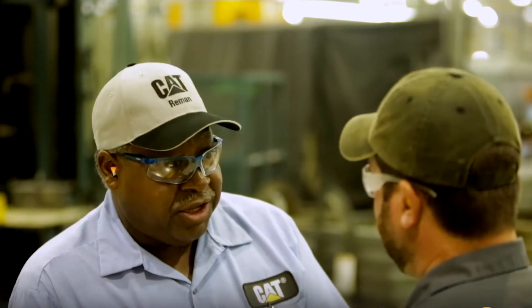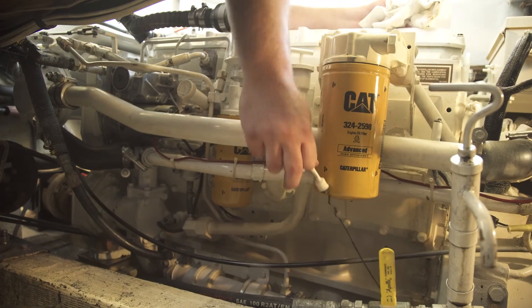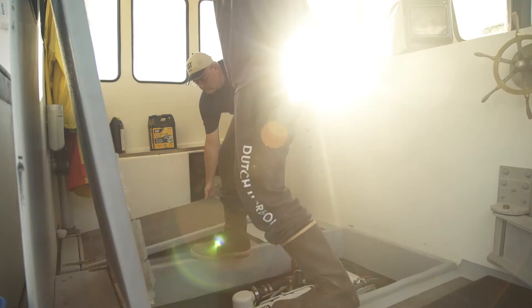With the same performance quality of new engines, CAT reman helps you reduce overhaul and maintenance costs, owning and operating costs, and limits downtime for repairs.